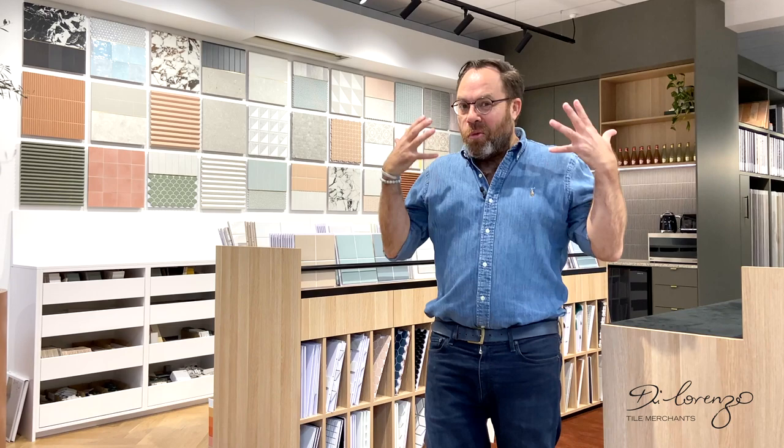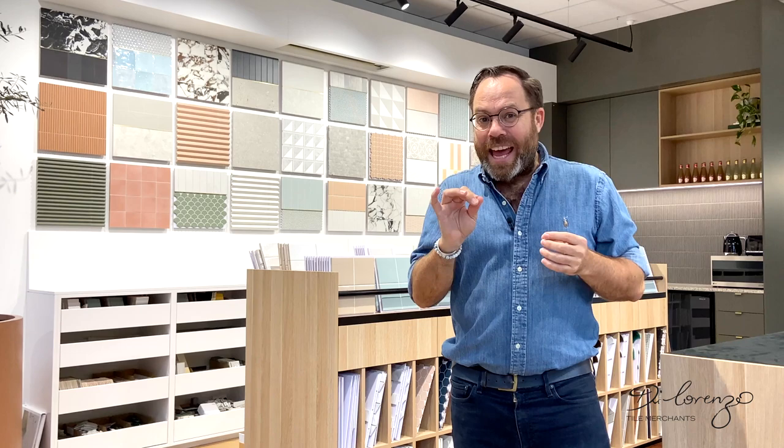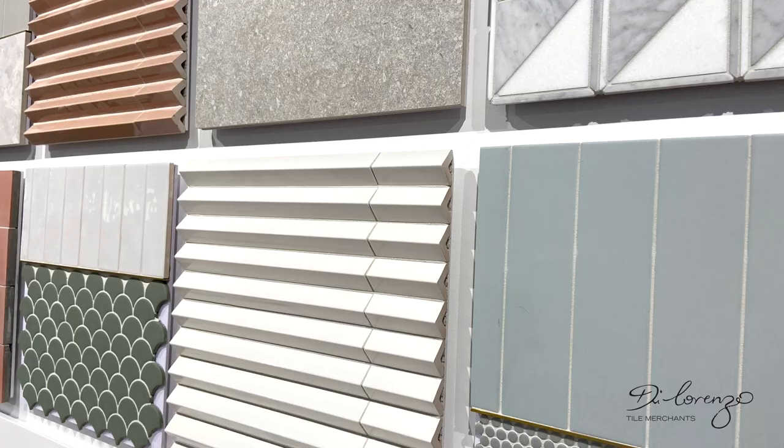One very common question is how do I add the wow factor to my bathrooms or kitchens? Well, it's with the decorative element. These beautiful tiles behind me include decorative tiles and mosaics. They tend to be smaller in format, which means they might come at the higher end of your budget, but these are like the cherry on the cake. In the kitchen, these are my go-to — one of my favorite ways to add that punch to a kitchen design.